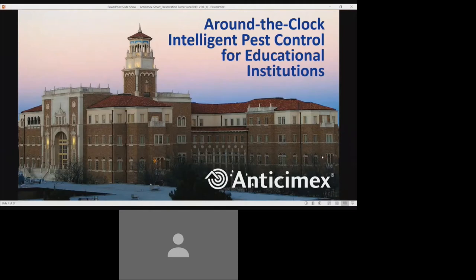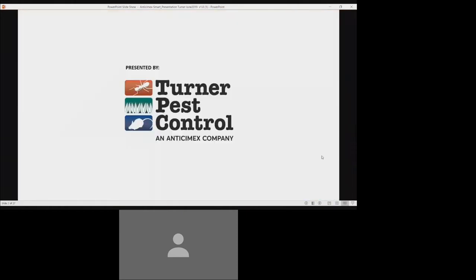Hello everyone and thank you for joining today's Anti-Cmex Smart webinar designed specifically for educational institutions and presented by Turner Pest Control, an Anti-Cmex company. My name is Chad Crawford and I am the Vice President of Sales at Turner Pest Control, the Florida platform company for Anti-Cmex. Our director of marketing, Stacey McKinney, will also be joining us on this webinar.